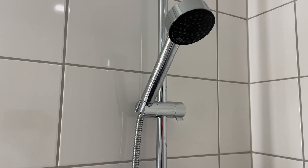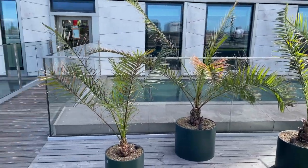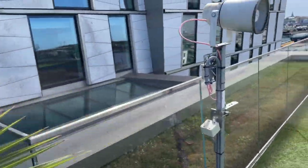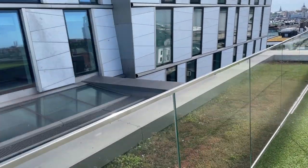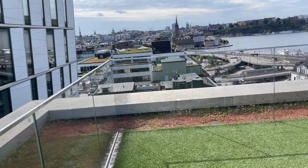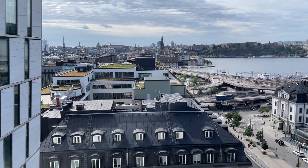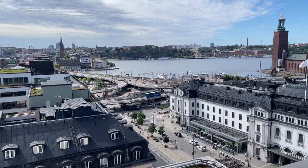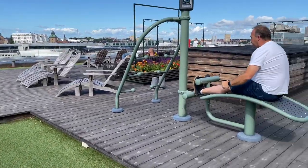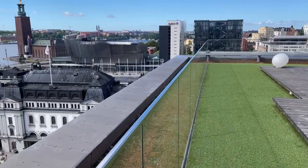Let's move outside to the rooftop terrace. This is a great space to hang out, especially when the weather's nice in the summer — and don't forget Sweden has very long days in the summer. In July the sun rises before 4 a.m. and doesn't set until about 10. The view from here is beautiful, overlooking Central Station — that white building with the black roof — and City Hall in the distance. Up here there are wooden loungers, a bit of xeriscape gardening, and some outdoor workout equipment.